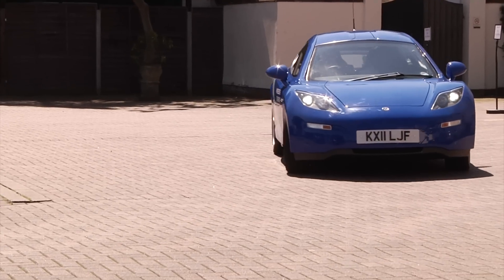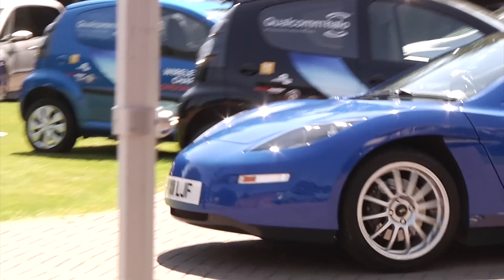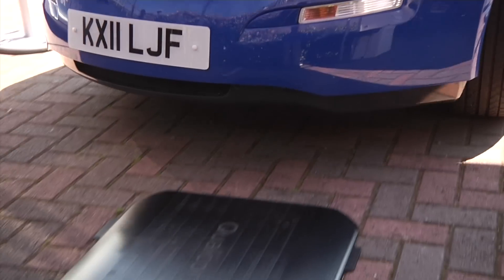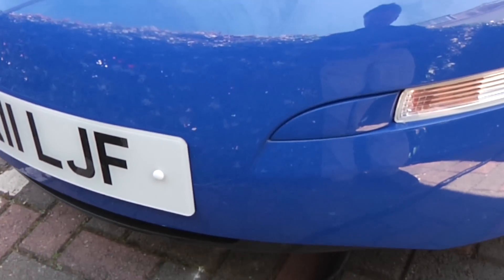This is an electric car — a one-off electric sports car, as it happens — that's been built to prove you can take the hassle out of charging electric vehicles. They might be greener, but they're often more expensive to buy, and there is the very practical concern: what if I run out of juice?